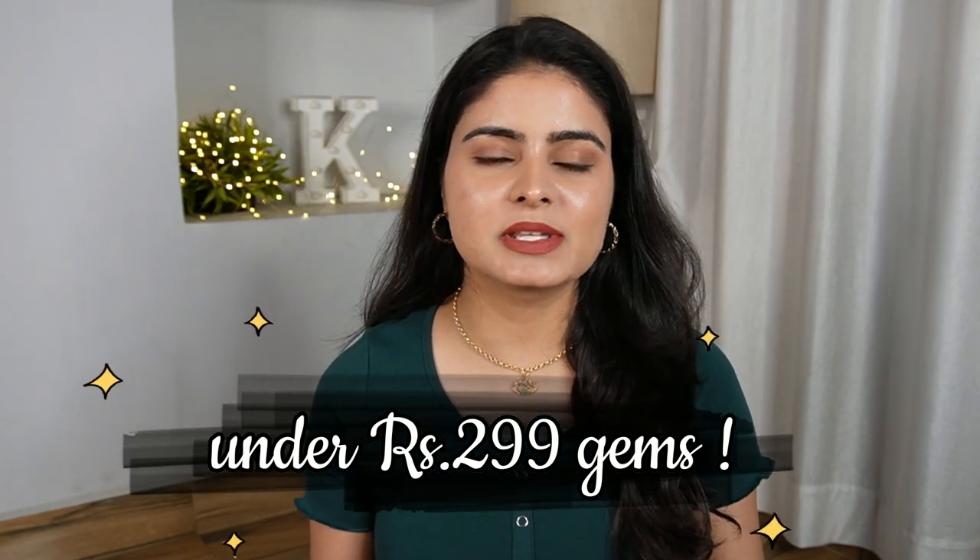I have tried all of these products that are just under Rs. 299. They are easy to use but at the same time offer a lot of good quality. So it's not just budget friendly but also top quality — and these are all my favorites. In this video you will get a lot of knowledge from Kashika, so without any further ado, let's get started.